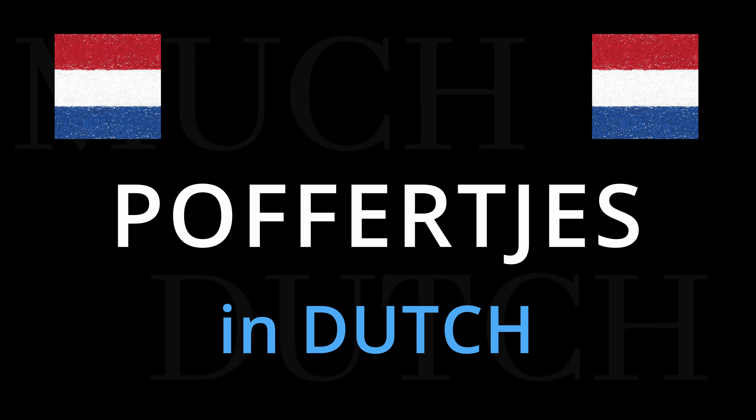Hello, this is Hans the Dutch Guy with Much Dutch, and this time we will see how to pronounce in a regular Dutch accent one of our delicacies: poffertjes.